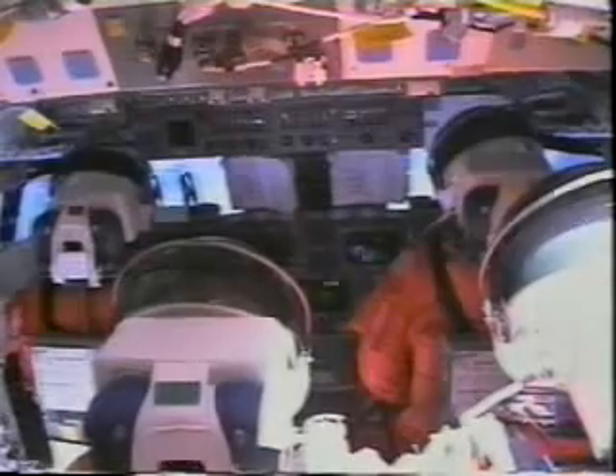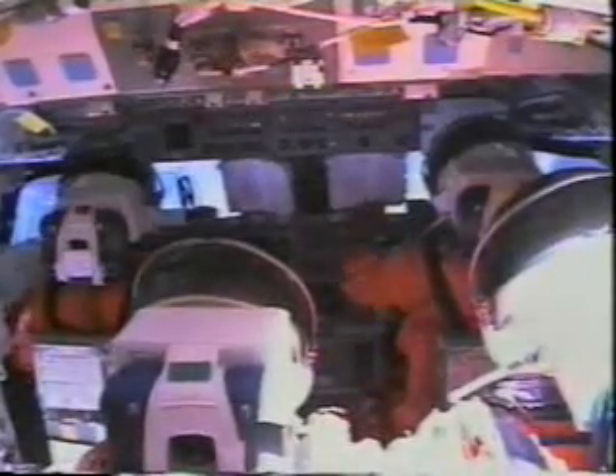At main engine cutoff, eight and a half minutes into the mission, you can see us all pitch forward as we're now in zero-g for the first time. Shortly after that, we jettison the external tank. It actually reenters the atmosphere and burns up over the Indian Ocean — it's the only piece that is not reused. Here you can see the external tank starting to vent off the oxygen and hydrogen propellant as it reenters the atmosphere. This is some spectacular footage of our external tank.